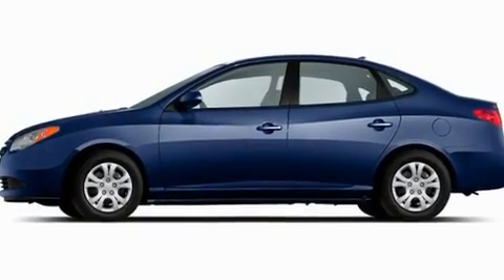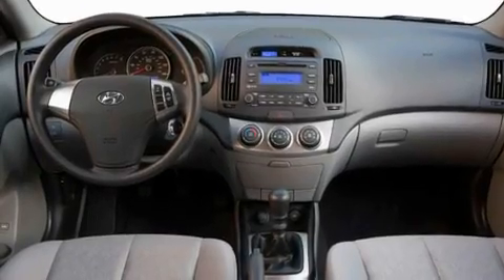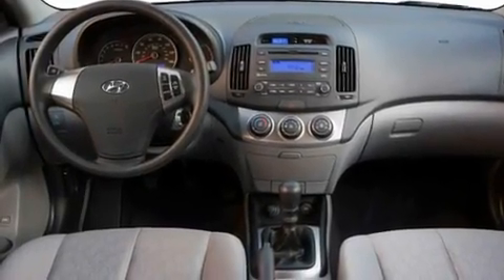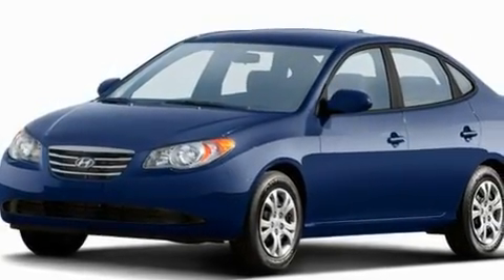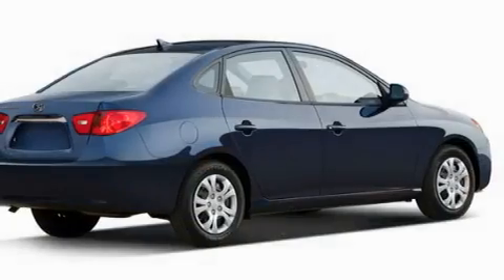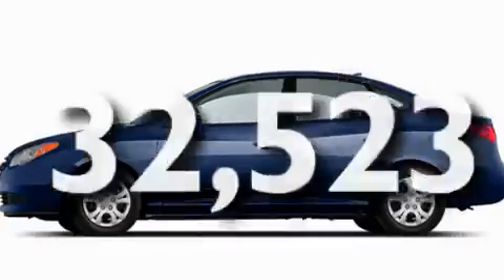Its top features include heater vents for rear seat passengers, heated side view mirrors, a rear window defroster, a four-wheel independent suspension, tinted glass, a low tire pressure indicator, rear impact crumple zones, an anti-lock braking system, keyless entry, and this vehicle has fewer than 33,000 miles on the odometer.